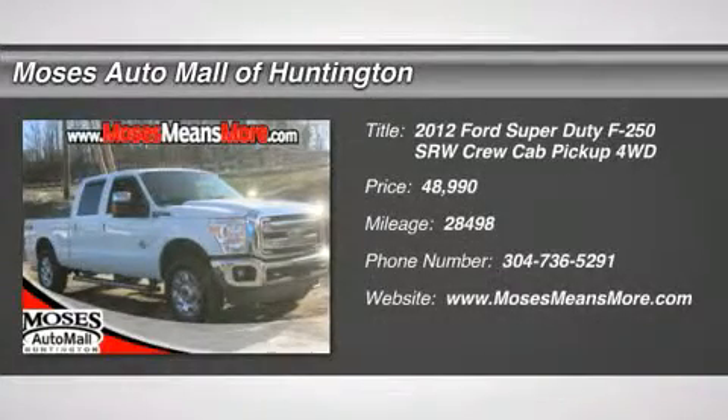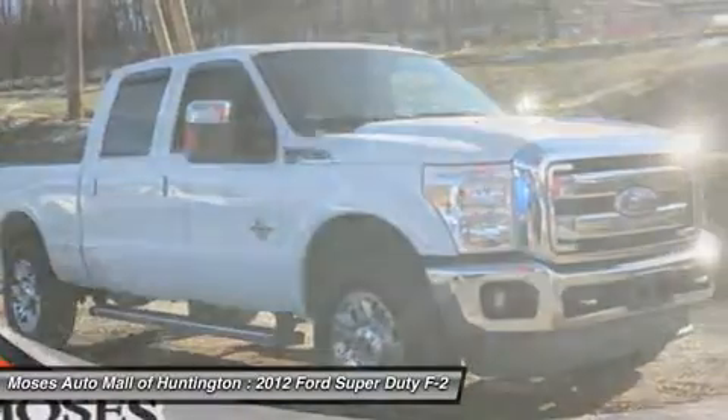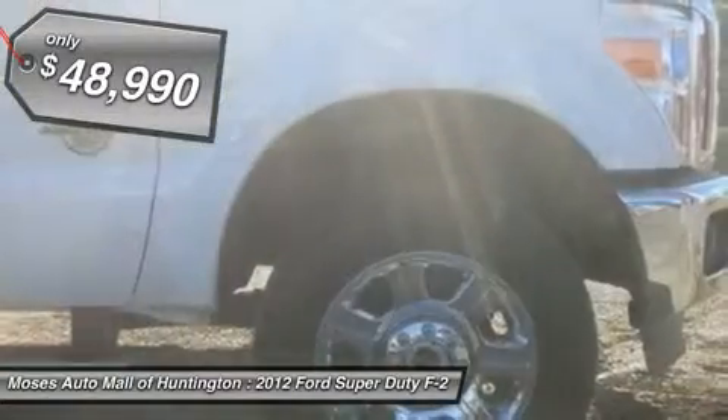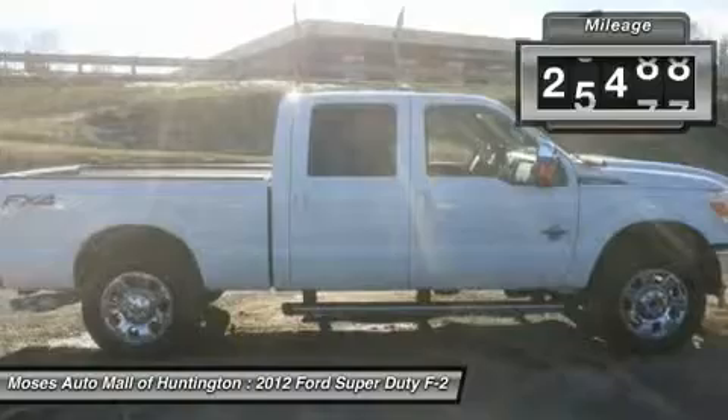The 2012 Ford Super Duty F-250 SRW Lariat is loaded. The F-250 has comfortable leather seats, steering wheel controls, dual climate controls, AM/FM radio with auxiliary audio input, and SYNC.